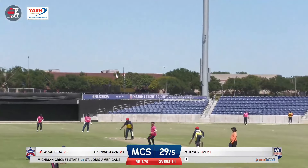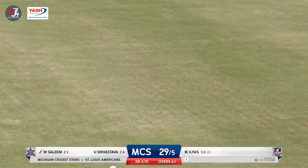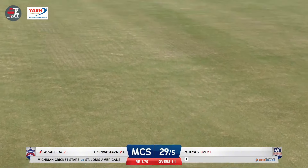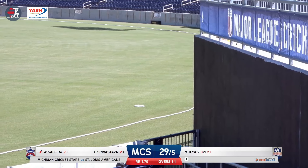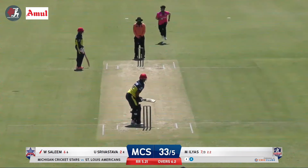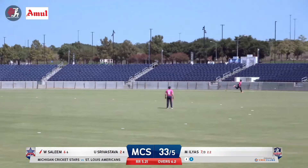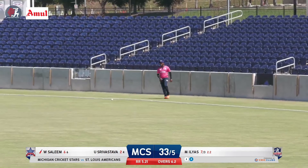In the air — didn't quite hit it cleanly. What an effort by Adnit Jam — a diving attempt but not able to get to it. It goes all the way to the rope for four. Short delivery hammered away into the deep — that's going to be four. That was convincing. Waka Salim pounced all over that ball; it was a bouncer.